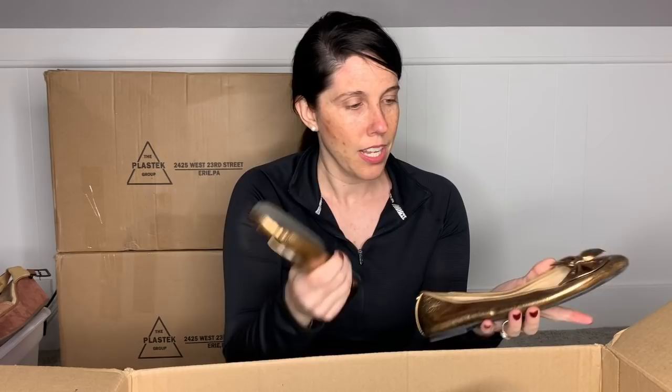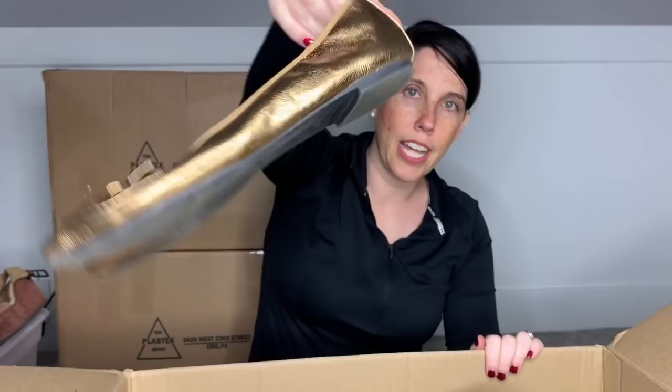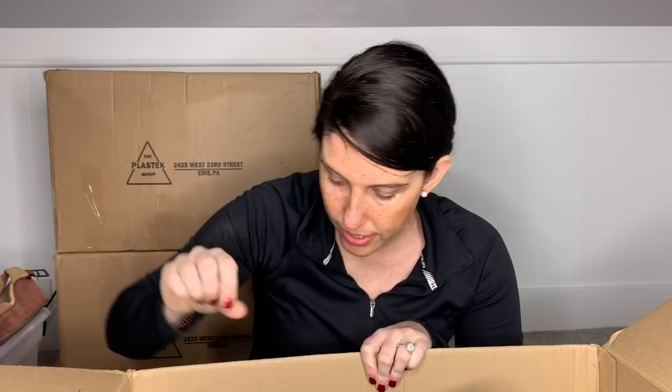This is a pair of Sam Edelman — actually Circus by Sam Edelman. I know they are not real leather. They are just a little ballet flat with a bow — they're gold, they look new. I will pop these in my box for somebody else to sell for me. I do see those a lot in my buy, sell, trade.